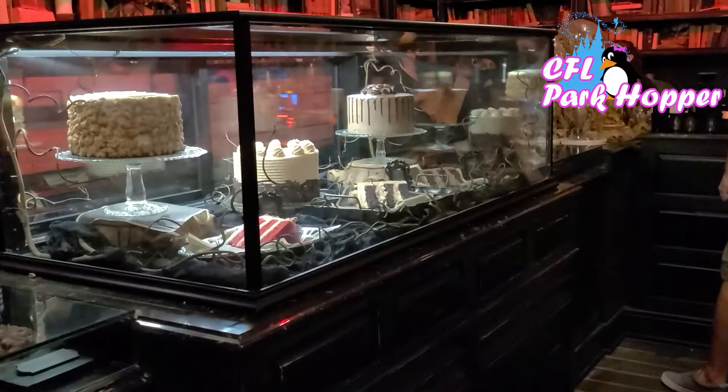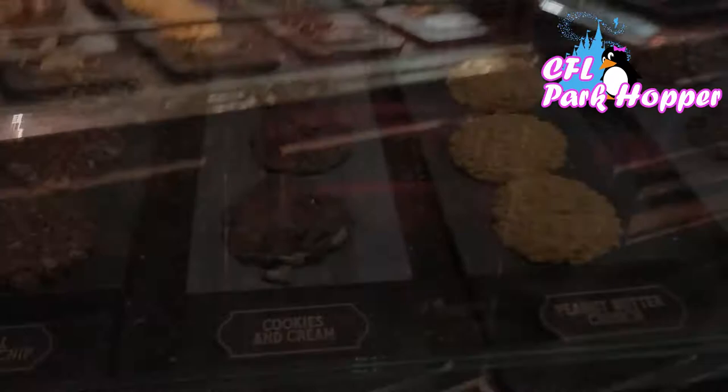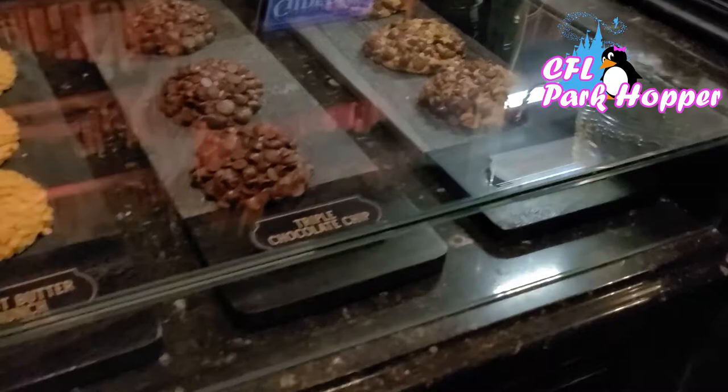Here's the cake selection. They have red velvet, and today they have a cinnamon caramel sweet cream in the middle, and then they have a cookies and cream cake. The cakes are different every day. And here are the cookies they have for sale: original chocolate chip, cookies and cream, peanut butter crunch, triple chocolate, and pistachio toffee chocolate chip. These flavors vary — they may or may not have these flavors when you come, or they may have different ones.